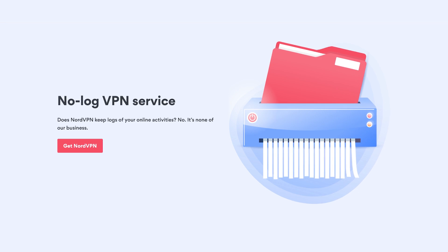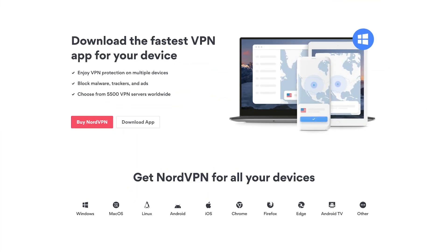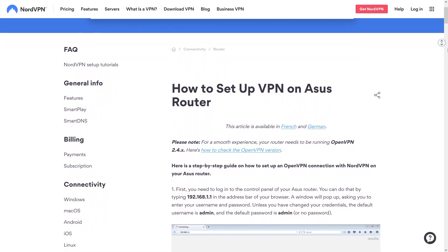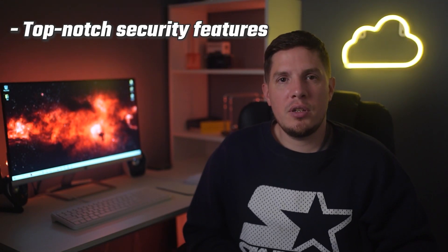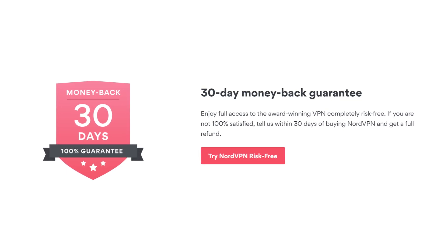If you're having problems, the 24/7 support team can help over live chat or email. Nord works with iOS, macOS, Android, Windows, and Linux, and you can also follow manual setup instructions to install it on most routers. Overall, Nord is a solid option for anyone who wants an Italian IP address — top-notch security, impressive unblocking ability, solid speeds, and a 30-day money-back guarantee.